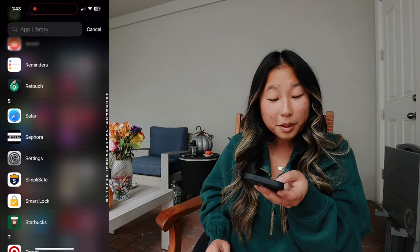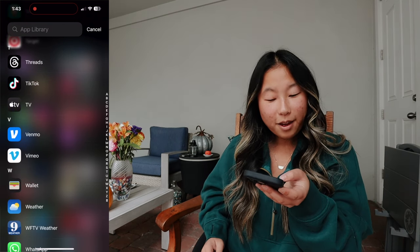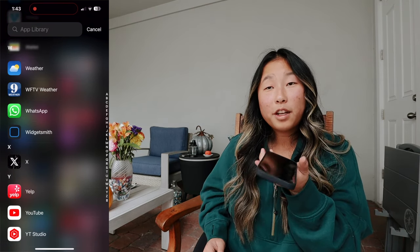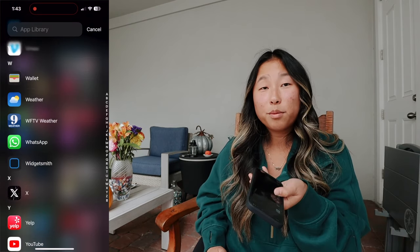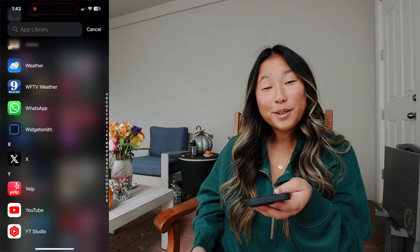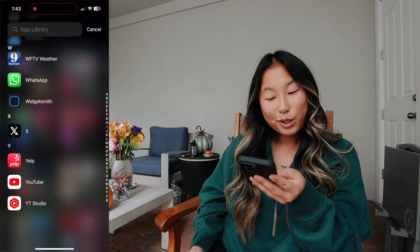Safari, Sephora, Settings, SimpliSafe, Smart Lock, Starbucks, Target, Threads, TikTok, TV, Venmo, Vimeo, Wallet, Weather, WFTV Weather, WhatsApp — this is the app our school used to communicate with us and our teachers. I kept the app but removed it from the home screen, you just never know. And then X, Yelp — I love reading bad Yelp reviews in my free time, I think it's just kind of fun. And then YouTube and YouTube Studio.